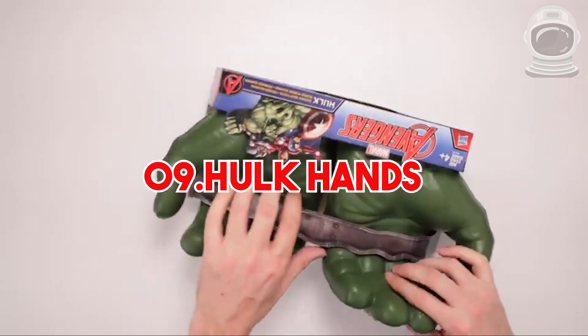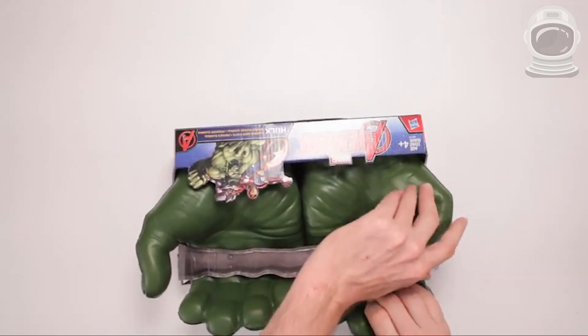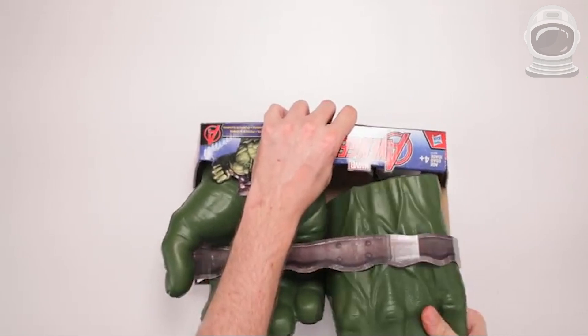9. Hulk Smash Hands. These foam hands are designed to look like the Hulk's massive fists. They're perfect for kids or adults who want to feel like the Hulk for a day. You can find them on Amazon for around $20.